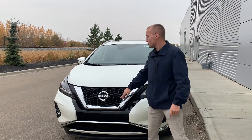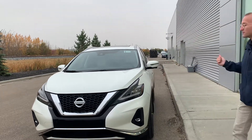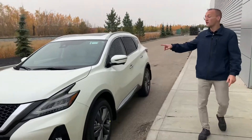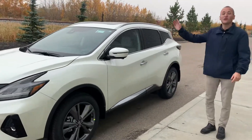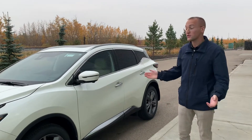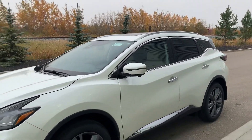If you're not familiar with the Murano, you get the 360 camera — front camera, side camera, and back camera. You also get the full Nissan Safety Shield, so if anyone slams on the brakes ahead of you and you can't stop in time, collision prevention will activate. You also have that in the back, plus keyless entry with remote start.